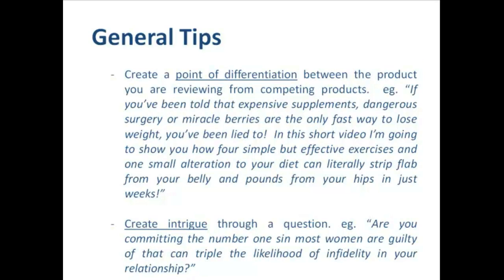Next, consider creating a point of differentiation between the product we're reviewing and competing products. For example: 'If you've been told that expensive supplements, dangerous surgery or miracle berries are the only fast way to lose weight, you've been lied to. In this short video I want to show you how four simple but effective exercises and one small alteration to your diet can literally strip flab from your belly and pounds from your hips in just weeks.' Without outright slamming other products, you can see how I've used negative words associated with them — 'expensive supplements, dangerous surgery, miracle berries' — it creates doubt about the other products and gives us a lead-in to explain why the product we're promoting is a better option.